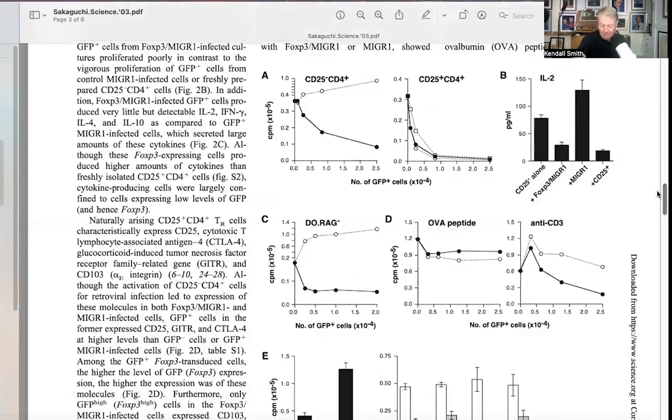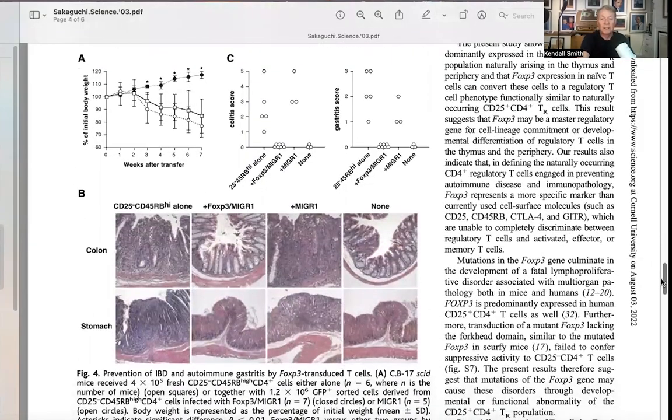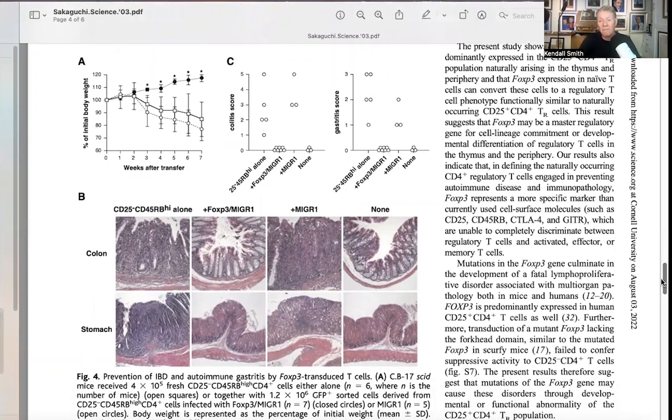Moving to figure three, the question was whether these FOXP3-expressing cells could suppress the proliferation of other cells. Alpha-chain-negative CD4-positive cells were activated by anti-CD3 and cultured in vitro, with thymidine incorporation measured at increasing concentrations of FOXP3-positive cells — showing clear suppressive activity. Then in figure four, they tested whether mice showed evidence of deranged immunity by transferring cells in which the FOXP3 gene had been transfected.